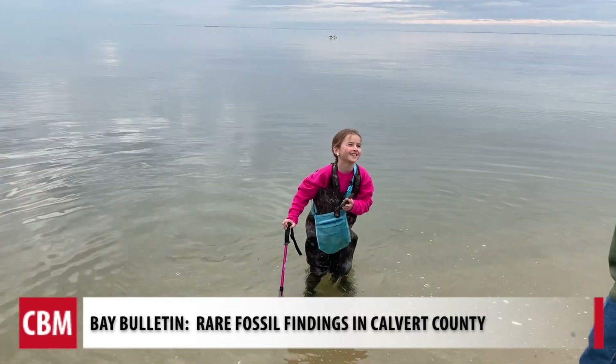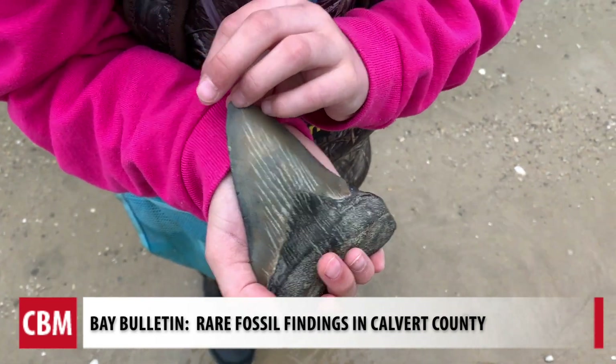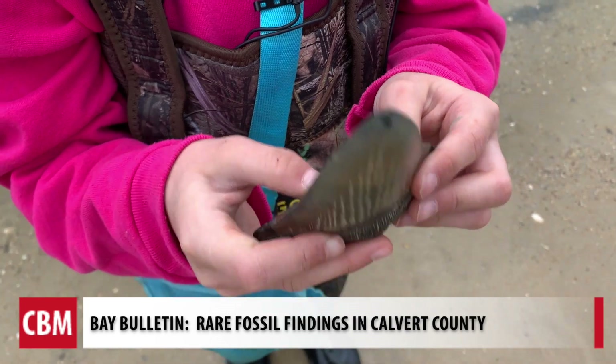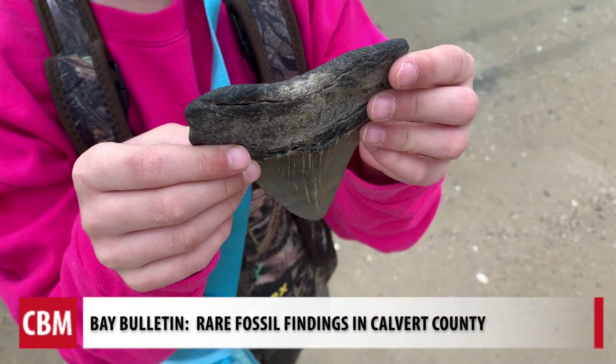Look what I found. The shark tooth from an extinct megalodon is almost the size of her palm and somewhere around 12 million years old. It measures five inches, and it's a rare find, according to Calvert Marine Museum.